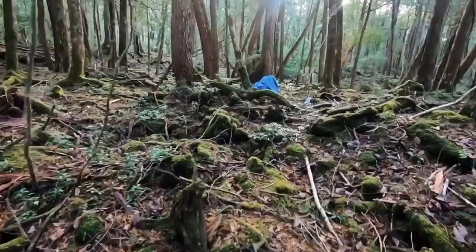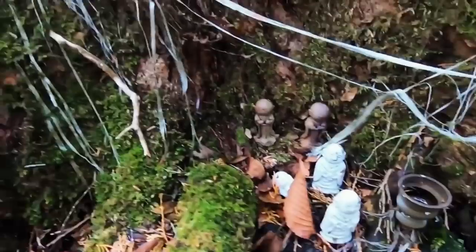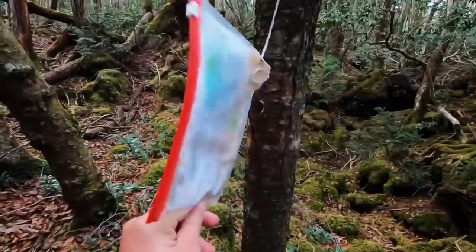Aokigahara. The Aokigahara forest is one of the more popular locations in Japan, but sadly the reasons for that aren't as happy. While the forest may have lush, beautiful trees and amazing views, there are a few reasons why this place isn't exactly friendly.